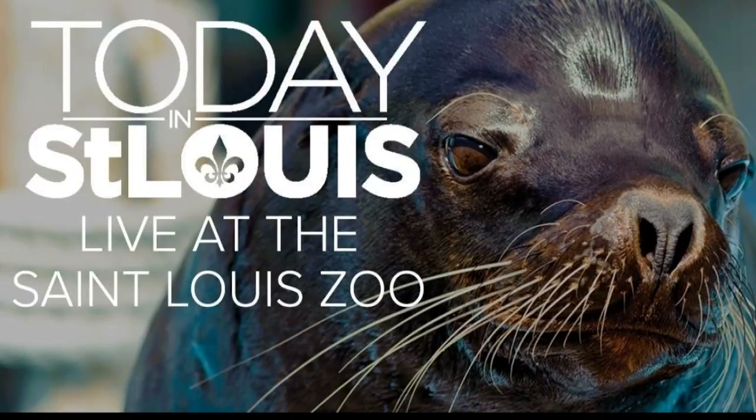We'll also get some Tissel swag and get to meet the entire team. We've got more information on our Facebook event page. Just search today in St. Louis Live at the St. Louis Zoo.